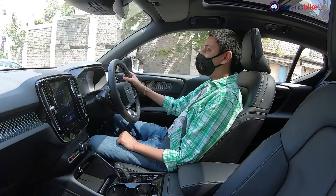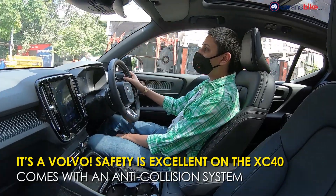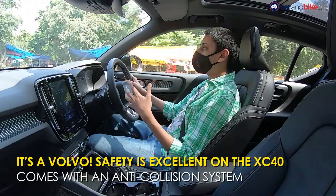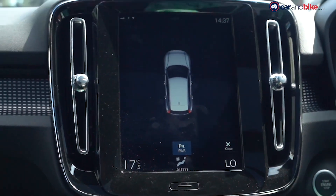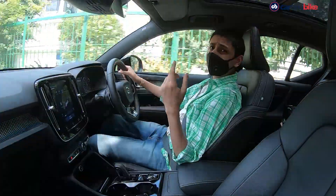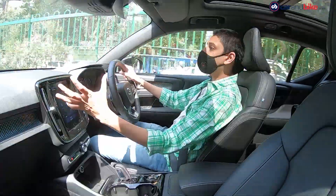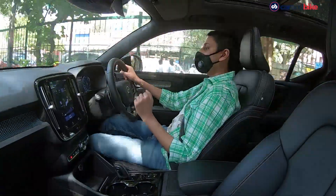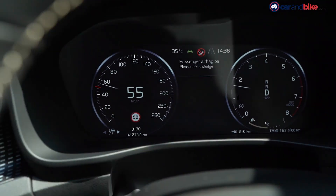The XC40 also provides a ton of smarts for Delhi's nightmarish traffic. It has a collision protection system which will automatically sense the cars around you, and if you get too close — or they get too close to you — it will give you a full warning, almost like a parking sensor-style warning on the display. The car also gives you awareness of all the speed signs around you via the navigation system, and when you turn that feature on, it will alert you on the display that you are over-speeding in that area.